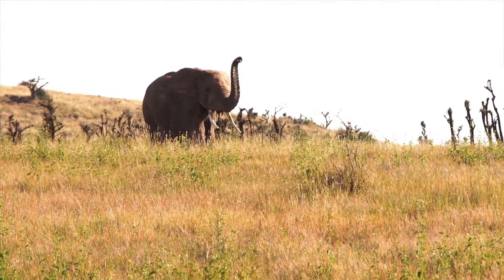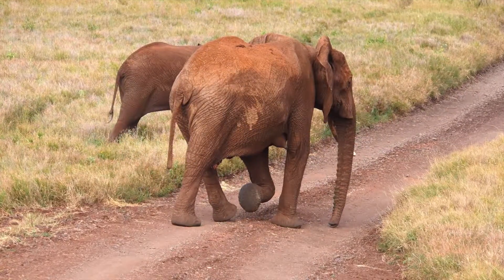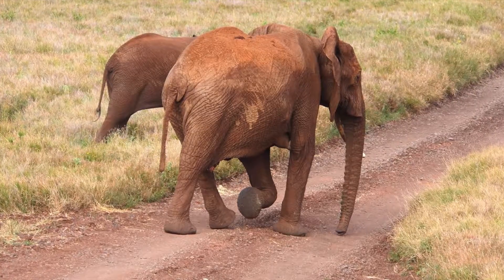Their sense of smell is four times as good as a bloodhound's. They have cushioned pads on their feet to distribute their great weight and five toenails on all four feet.